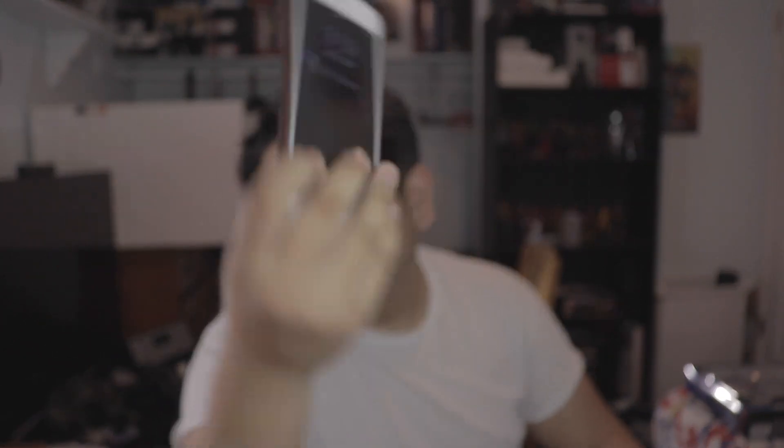My voice is deep because it's currently almost 4 p.m. and I just woke up. I'm really tired from driving, and yeah, that's why my voice is deep.